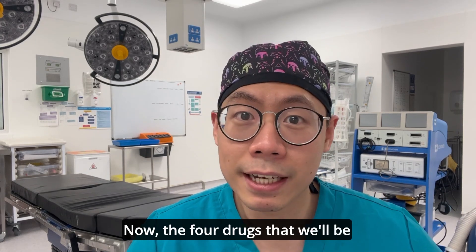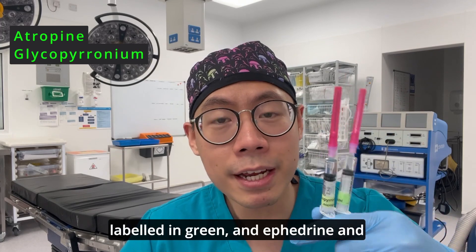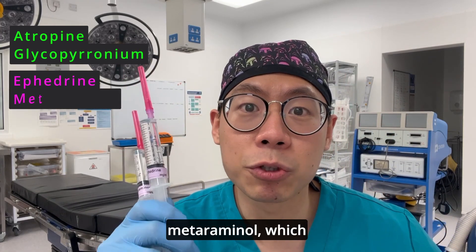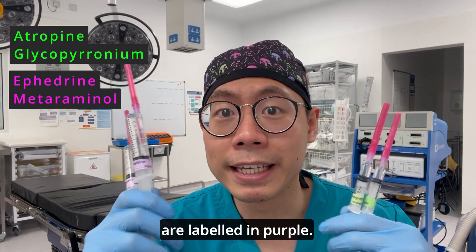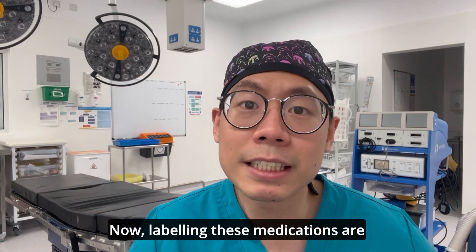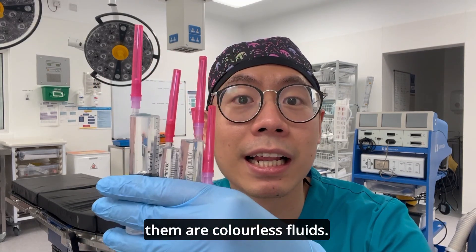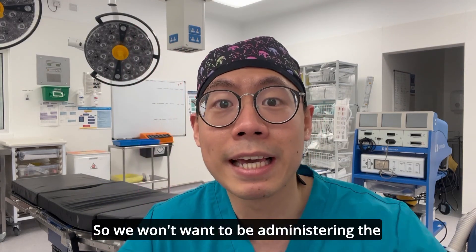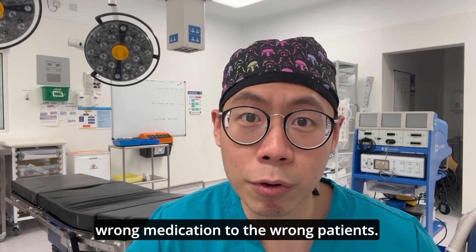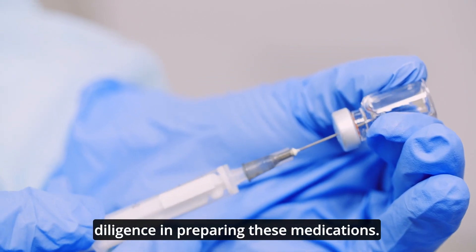The four drugs we'll be discussing today are atropine and glycopyrronium, labeled in green, and ephedrine and metaraminol, labeled in purple. These drugs are color-coded for easy visual recognition. Labeling these medications is extremely important as all of them are colorless fluids, so we need to keep our due diligence in preparing them to avoid administering the wrong medication to the wrong patient.